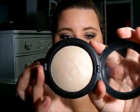Then on to face products. I have one face product, and it is the Light Scapade Mineral Eye Skin Finish from MAC. It's just a pretty, neutral highlighter. It just gives a great glow onto the skin, and I absolutely love it.